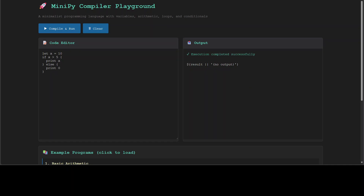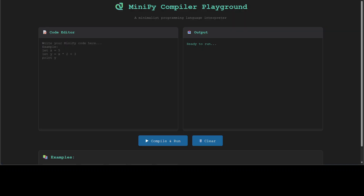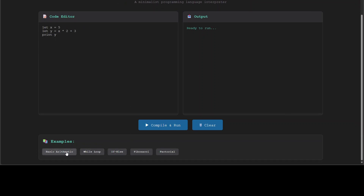The model generated another iteration. Now in the browser there is a code editor panel and an output panel. Selecting the arithmetic example and clicking compile and run — looks good. Trying if-else: 'X is greater than five' — that is correct. Trying a Fibonacci sequence — looks good too. So at least it is working in the second iteration, having built this whole compiler in HTML.